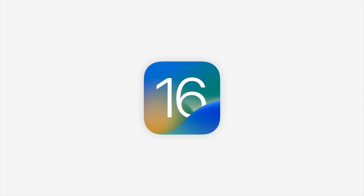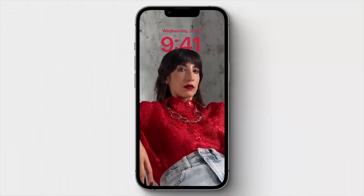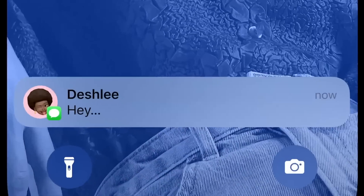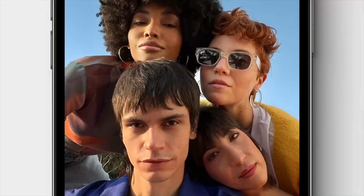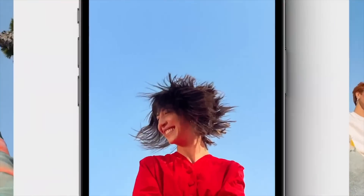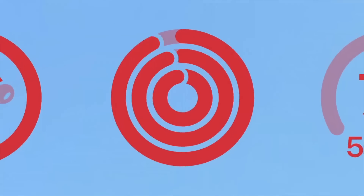So we'll start off with iOS 16. We have a pretty significant change coming to your lock screen with new customizable features and functionality. You can now customize the clock and change its color, the typeface, and so much more when it comes to all of the customization options. You can also select widgets that you'd like to have displaying pertinent information on your lock screen available at all times.